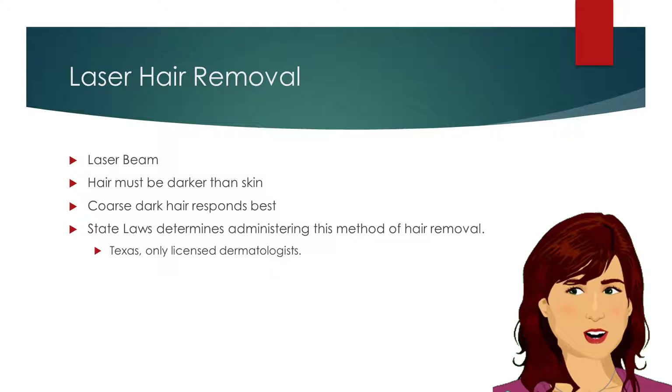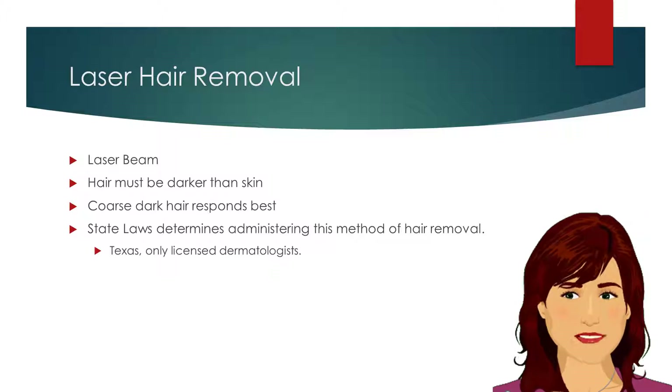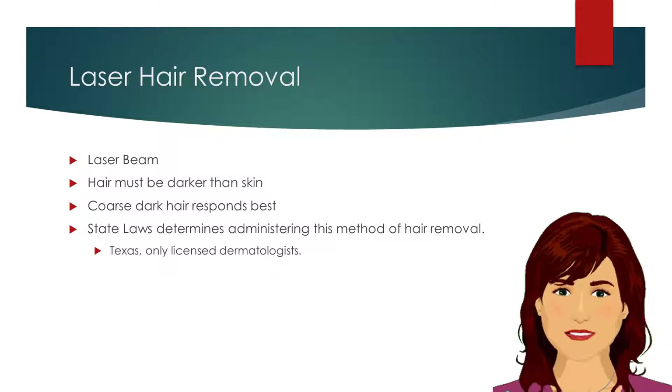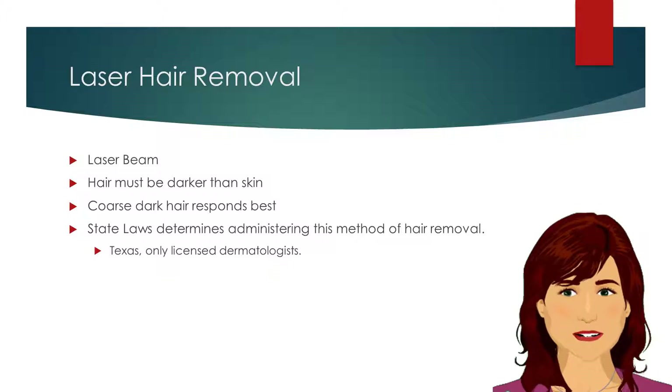In this method, a laser beam is pulsed on the skin, impairing hair growth. Hair must be darker than the skin color. Coarse dark hair responds best to laser treatment. State laws determine who may administer this method of hair removal. In the state of Texas, only licensed dermatologists are permitted to perform laser hair removal treatments.